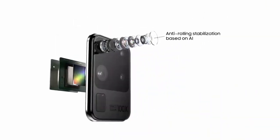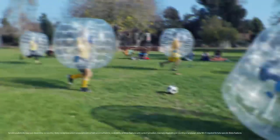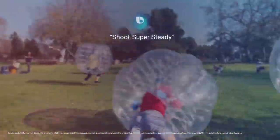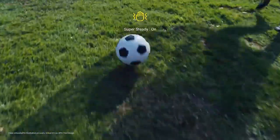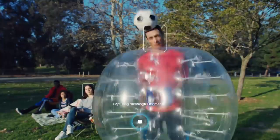And when it comes to action, S20 Ultra brings true action cam to mobile. Hi Bixby, shoot super steady. Super sophisticated AI balances camera movement to make every frame of video just as smooth as a feature film.